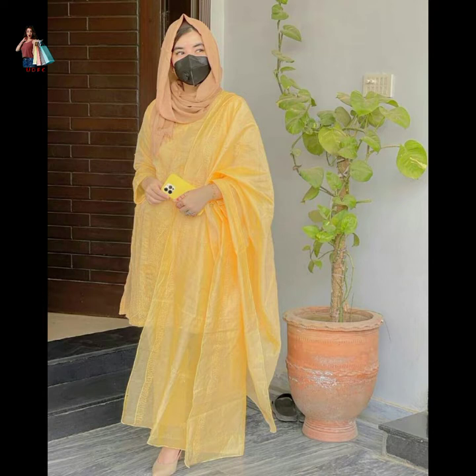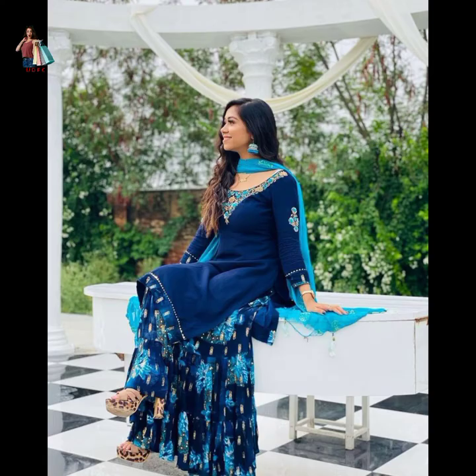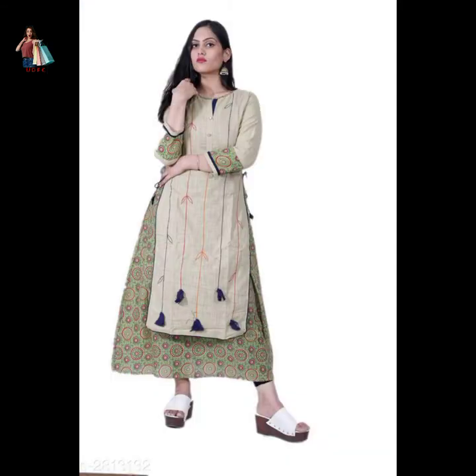Seller camis, props design, camis with skirt design, rock design, plaza suit design.